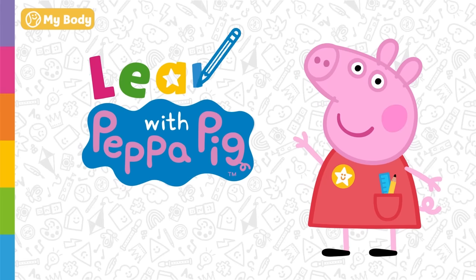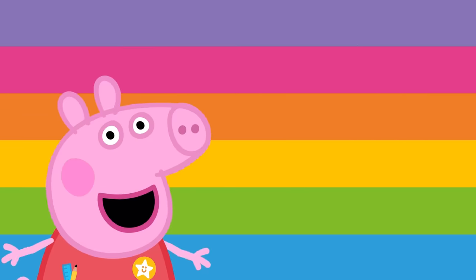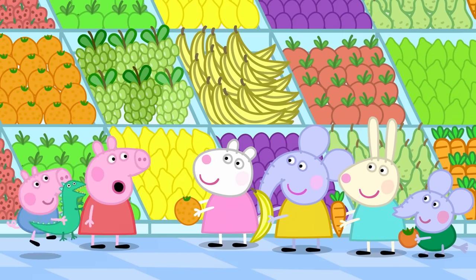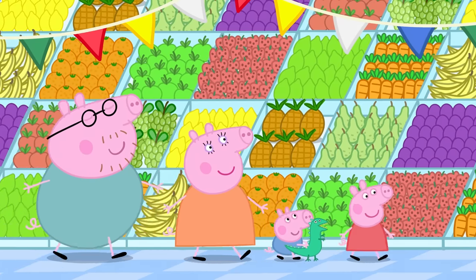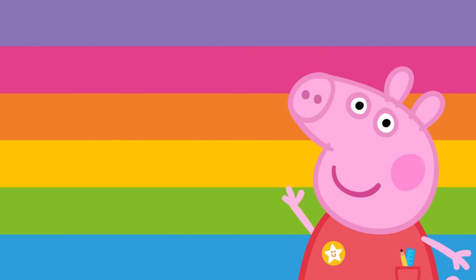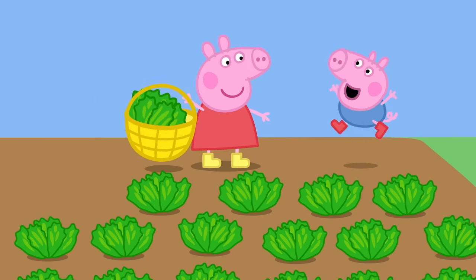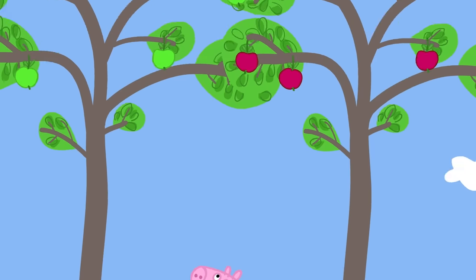Learn with Peppa Pig: Fruits and Vegetables. Today we're going to learn about fruits and vegetables. Peppa and her friends love eating fruits and vegetables — fruits and vegetables are very good for us. There are lots of different fruits and vegetables. Shall we find out about some of them? Great! Peppa and George are helping Grandpa Pig in his garden. Grandpa Pig is growing lots of different fruits and vegetables.